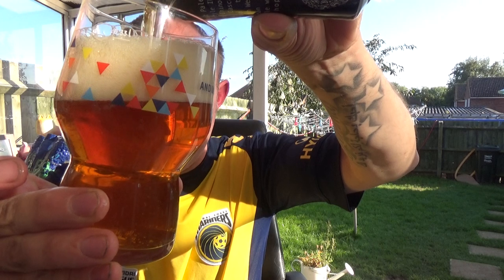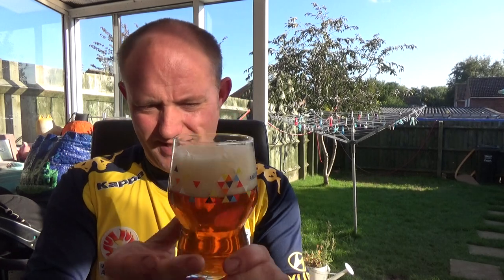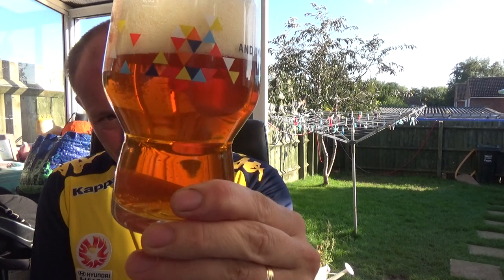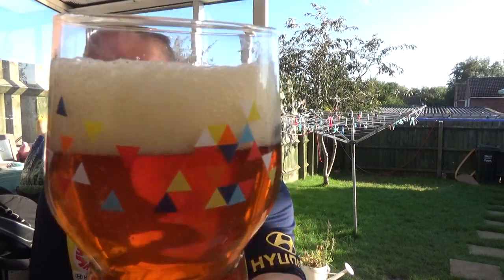I'll leave a little bit in the can just in case it's can-conditioned — doesn't say on there if it is or isn't. Beer in the glass: beautiful golden looking beer, medium levels of carbonation, and we've got a nice one-and-a-bit finger just-off-white, spacious looking head.